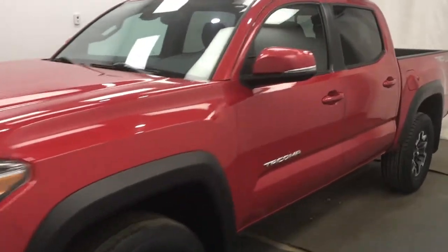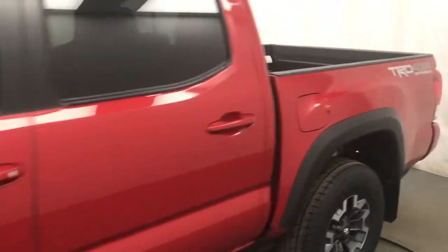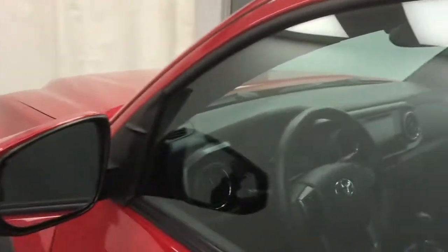We're reviewing stock number 234725 on a 2018 Toyota Tacoma TRD, and our exterior color is red. We found this vehicle at Subaru of Lethbridge.